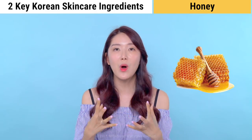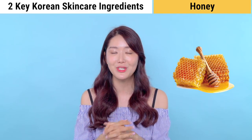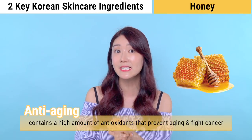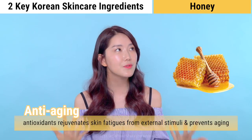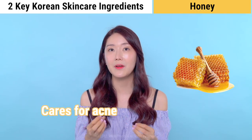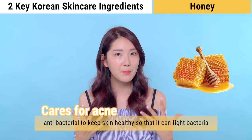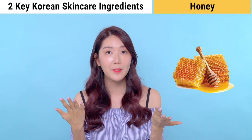Because honey maintains moisture, it's very effective in moisturizing your skin. The second benefit is anti-aging — honey contains a very high amount of antioxidants that help prevent aging and fight cancer. The antioxidants rejuvenate the skin from external factors and accumulated waste. Number three: honey cares for acne. Honey is antibacterial, helping keep our skin healthy so it can fight off acne, and you can apply honey directly to acne or pimples to care for troubled areas.